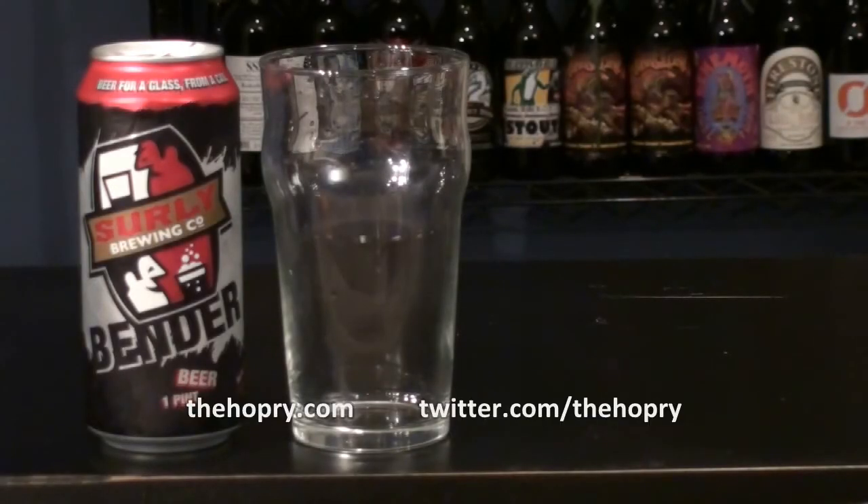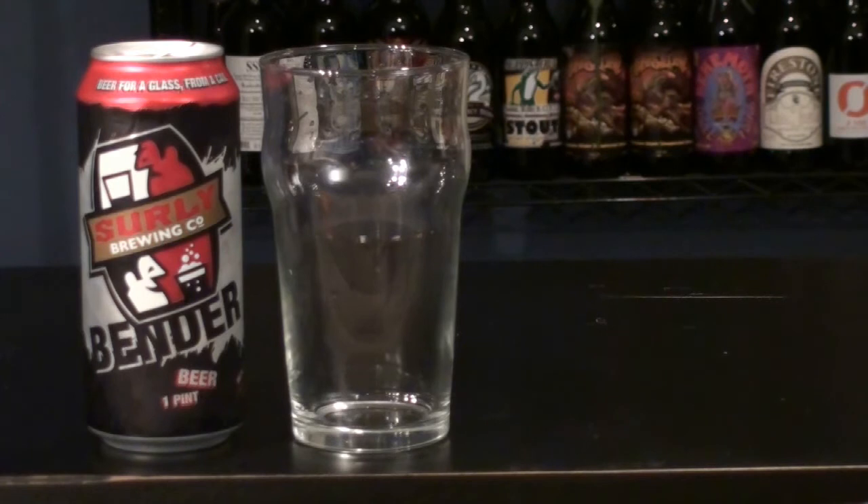Hello everybody, welcome back to another Hoppery Short. Tonight we're going to be looking at the Surly Bender, which is an American brown ale that comes from Surly Brewing. They're out of Minnesota and this one clocks in just right above five percent. I did get a four pack a while back — it was a mixed pack of Surly beers and this is the last one that I have yet to try, so I'm pretty excited to share this one with you.